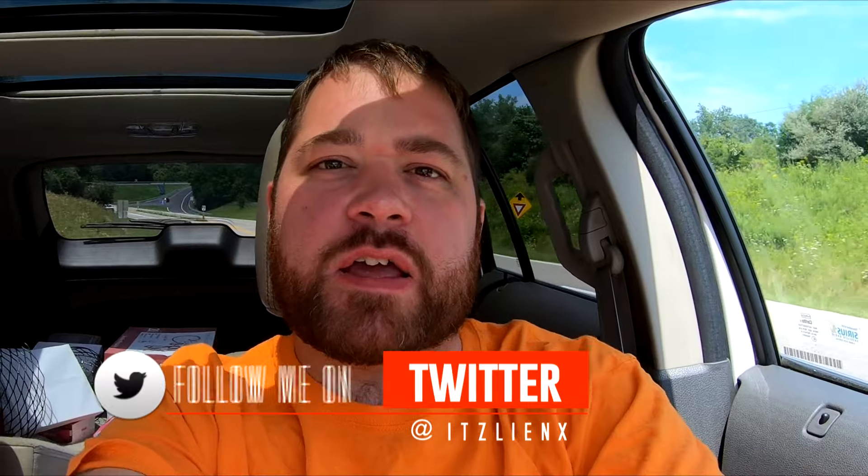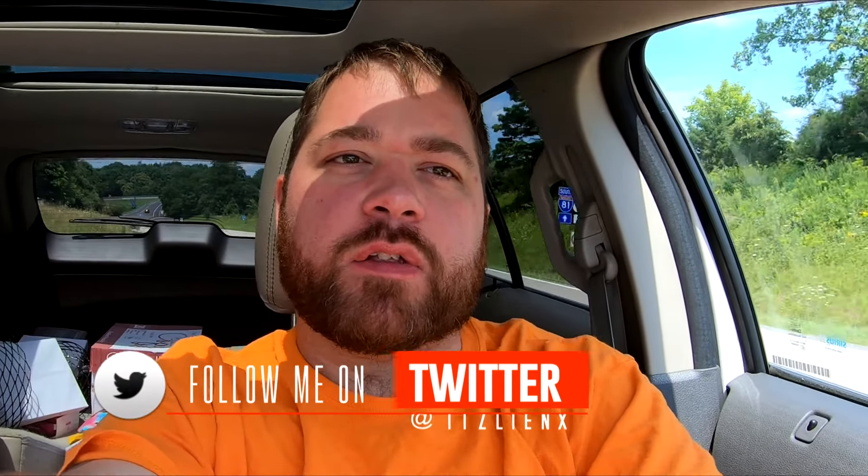Hey, what's up guys, welcome to another vlog. Today it's time to go to the Natural Bridge Caverns in Natural Bridge, Virginia. We're going to go underground — deep underground — to check out some underground stuff.